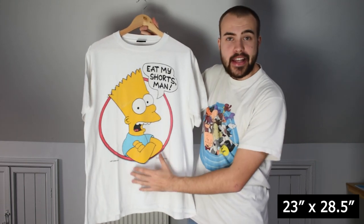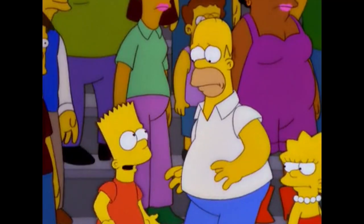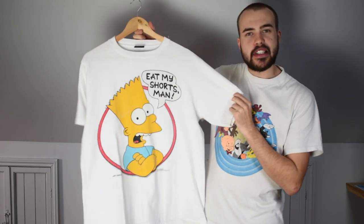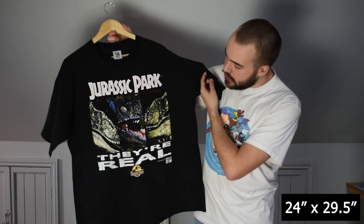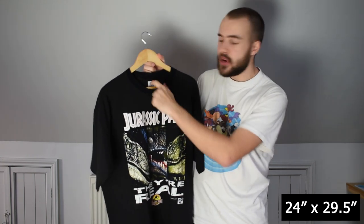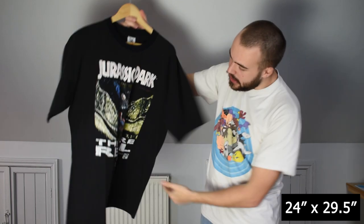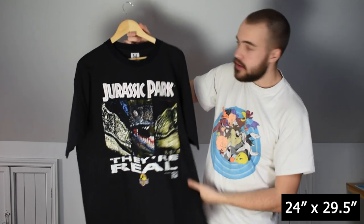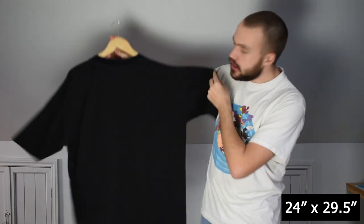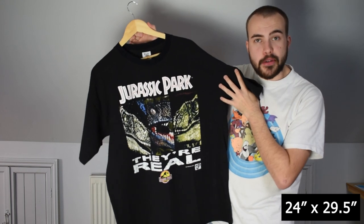It features Bart in his blue shirt. Just a really strong Bart tee for the lot. Next up, we have this Jurassic Park tee on a Tag tag, which means it's Australian. Single stitch all over, dated 1993 for the first Jurassic Park film. No back print, but it's got that really good front graphic to it.